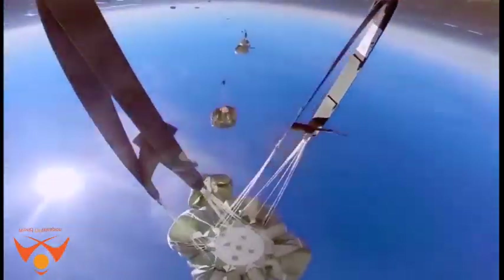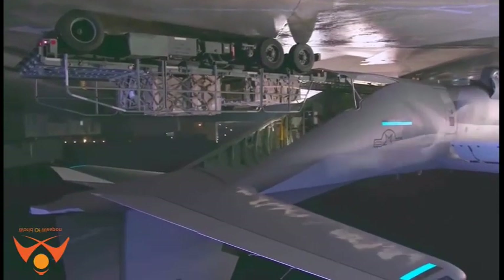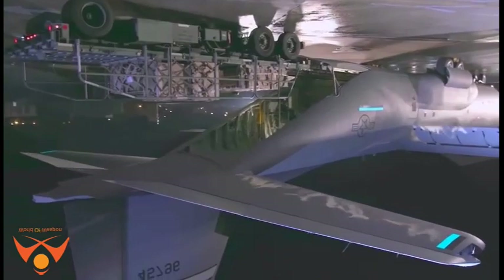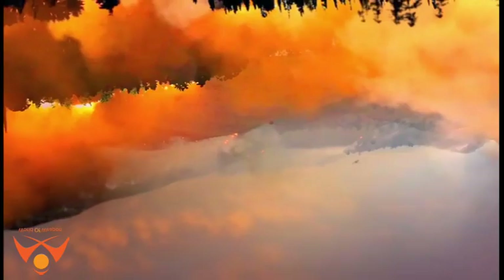Basic and specialized versions of the aircraft perform a range of missions, including airlift support, Antarctic ice resupply, aeromedical missions, weather reconnaissance, aerial spray missions, firefighting duties for the U.S. Forest Service, and natural disaster relief missions.